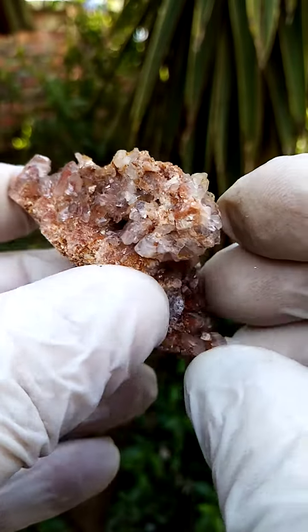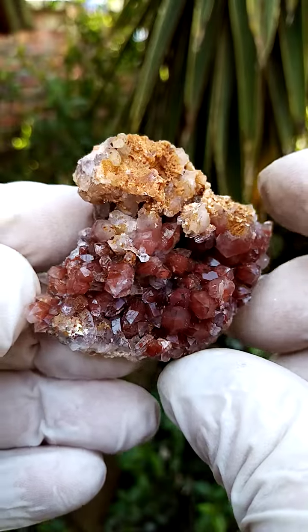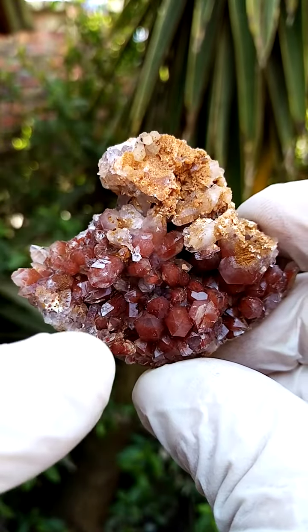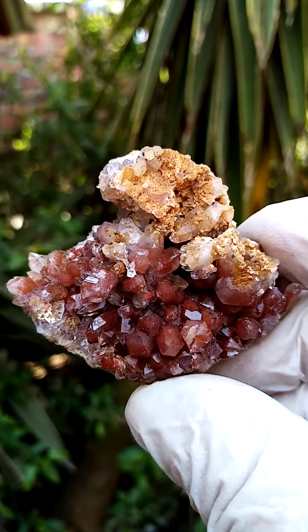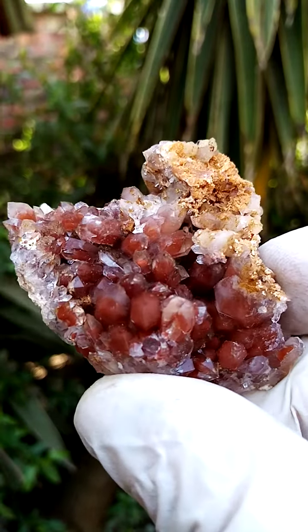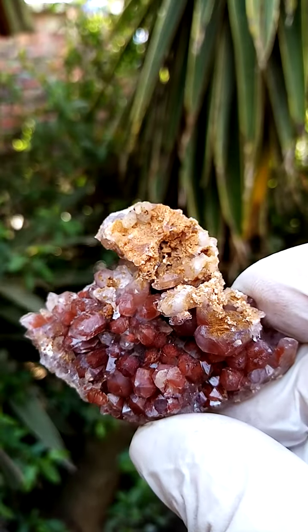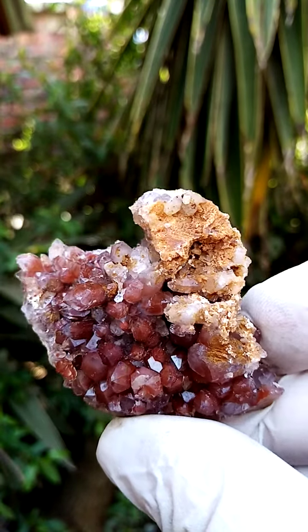I find that this is quite an interesting piece from a landscape perspective. You have these valleys of red to cross to get to the final pinnacle on top — the mountain top. Lovely phantoms inside these quartz, of course multiple generational growth of the quartz causing the phantoms.